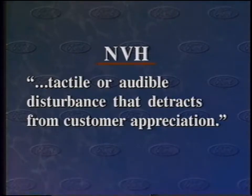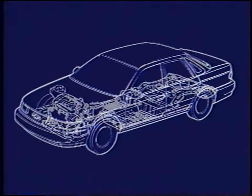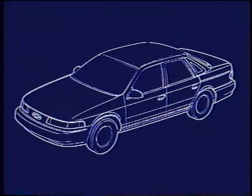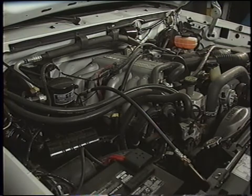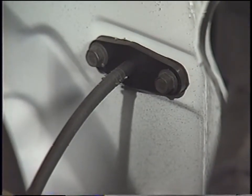Before we talk about diagnosis, let's take a closer look at the subject of automotive noise and what causes it. The term NVH describes any tactile or audible disturbance that detracts from customer appreciation — in other words, the way the vehicle feels or sounds is unacceptable to the customer. One reason NVH concerns occur is because a vehicle's components — its frame, suspension, steering, powertrain, and body — tend to resonate with and amplify a vibration that might by itself be barely obvious.